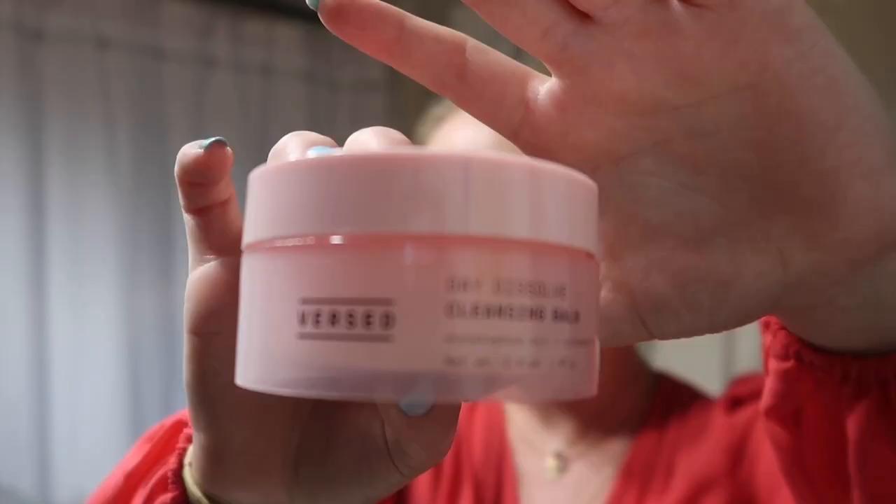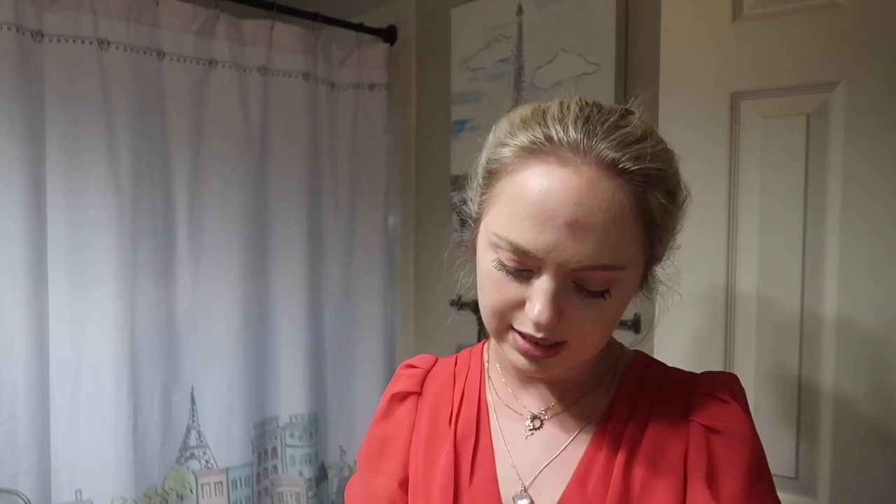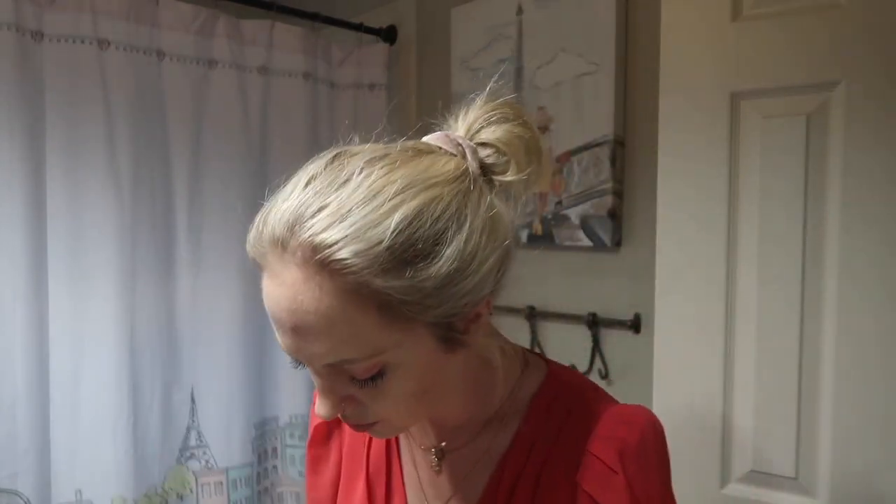So to take off my makeup, I've been using this — I'm probably gonna butcher every single name, so I just want to put that out there. First, it's a Day Dissolved cleansing balm with eucalyptus oil and vitamin E. It just kind of looks like this, and what I'll do is take a little bit.